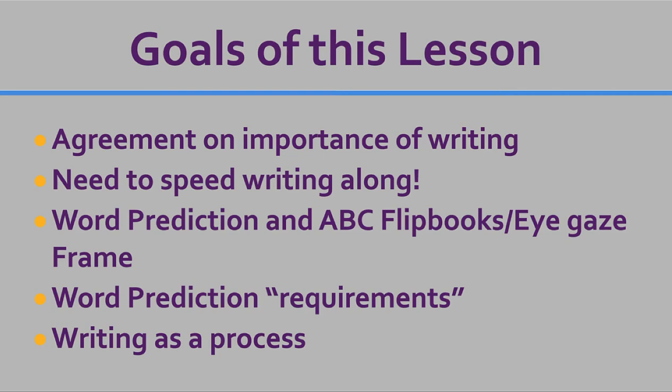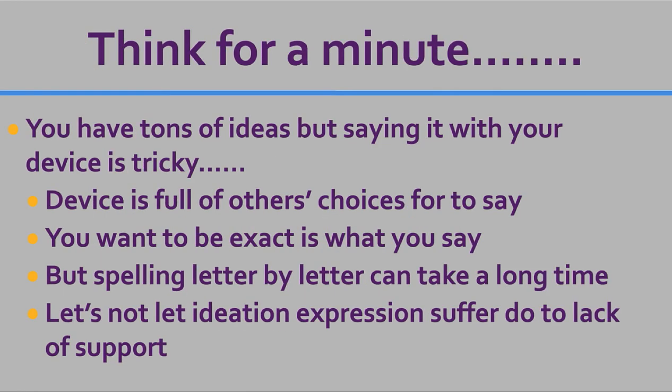I'm going to take a look at word prediction requirements. I think there are some things that kids need to have under their belt in order for word prediction to be successful for them. This is really important because we don't want to taint or ruin this really good tool by not having them ready to use it. And we're looking at writing as a process.